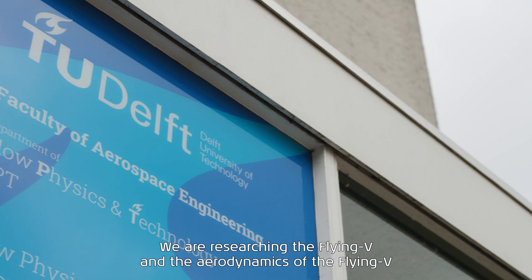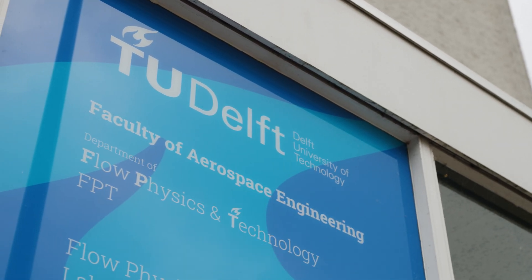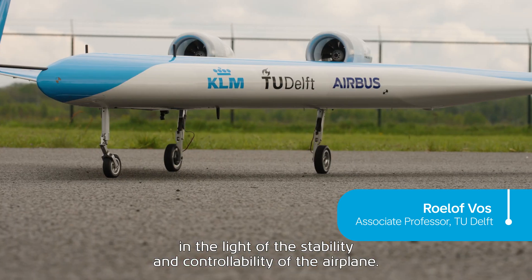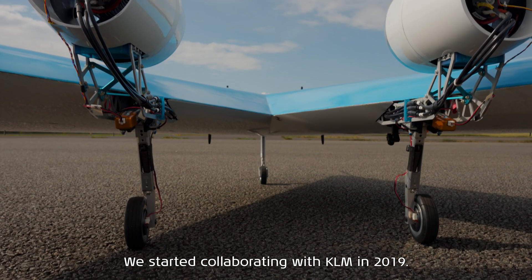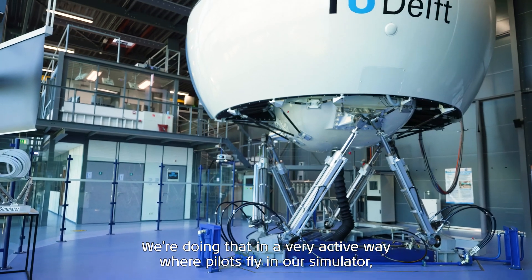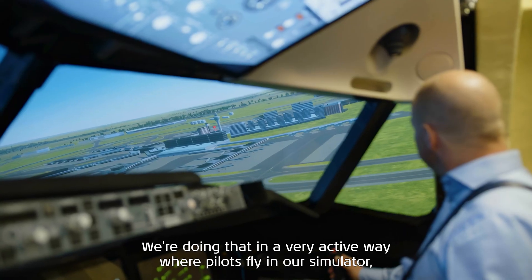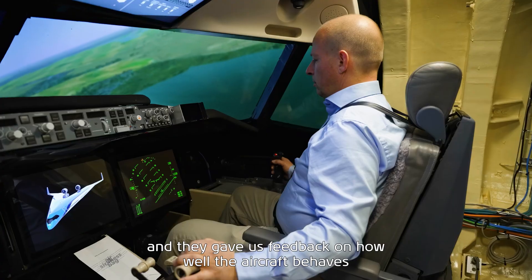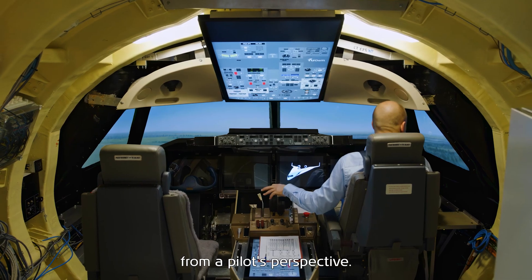We are researching the Flying V and the aerodynamics of the Flying V in the light of the stability and controllability of the airplane. We started collaborating with KLM in 2019. We're doing that in a very active way where pilots fly in our simulator and they give us feedback on how well the aircraft behaves from a pilot's perspective.